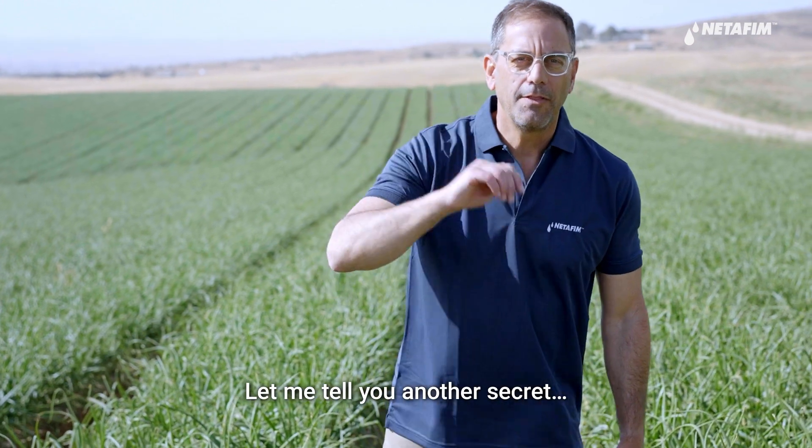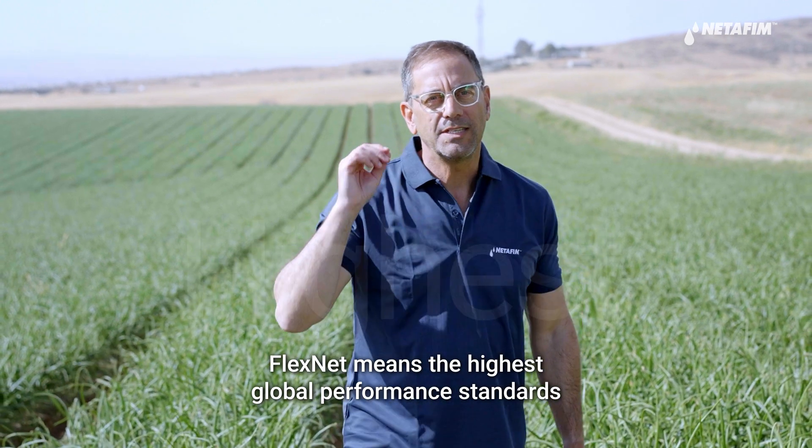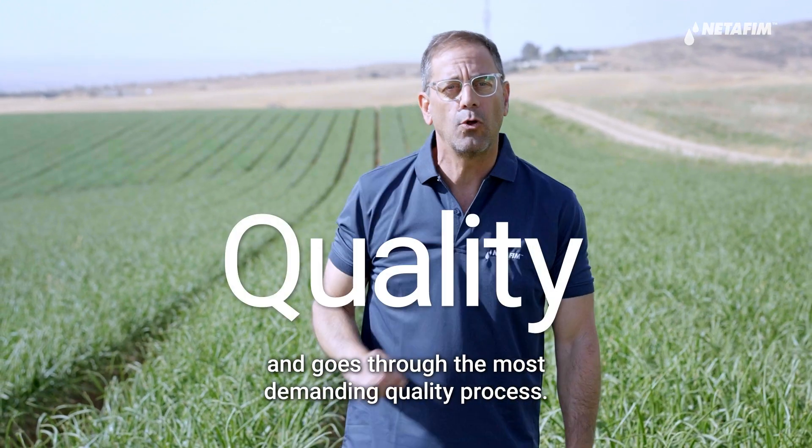Let me tell you another secret: we don't compromise. FlexNet meets the highest global performance standards and goes through the most demanding quality control process.